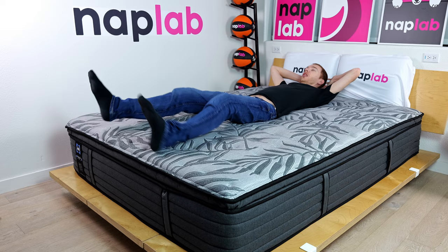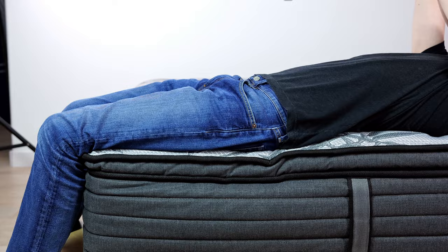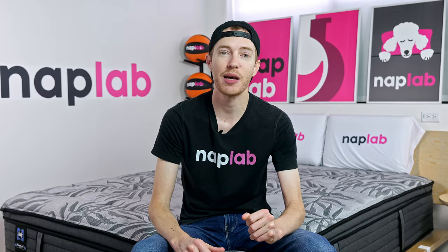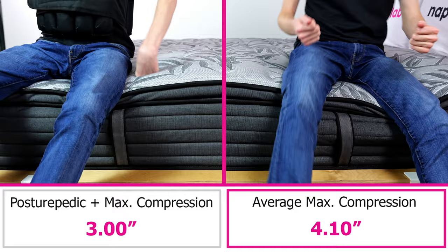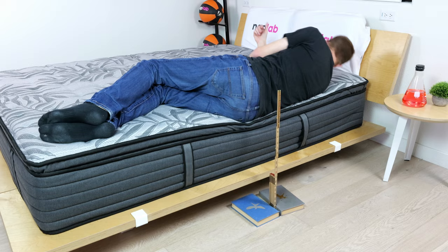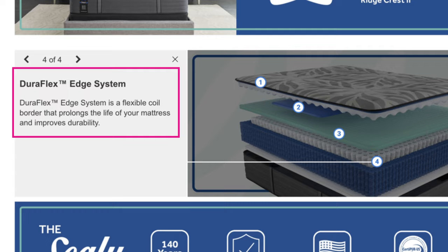For edge support, I lie on and sit on the edge of the mattress to measure the level of support and compression. The Sealy Posturepedic has exceptionally good sitting edge support and excellent lying edge support. In our sitting test, we measured a sitting sinkage compression at the edge of just 3.0 inches — 1.10 inches less sinkage than the average of 4.10. Notably, we tested the firm version, which is likely to have better sitting sinkage than the plush version. Lying edge support was nearly as good — I felt well supported in all sleeping positions. Sealy equips the mattress with perimeter edge support coils, and thanks to these plus the slightly firm feel, the mattress delivers solid edge support for both sitting and lying.